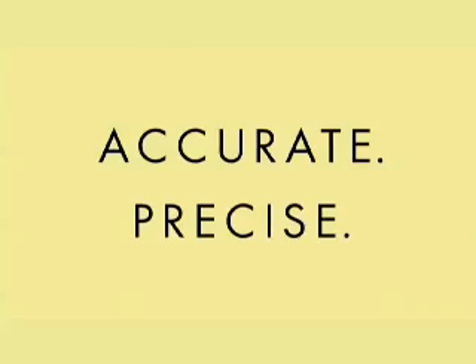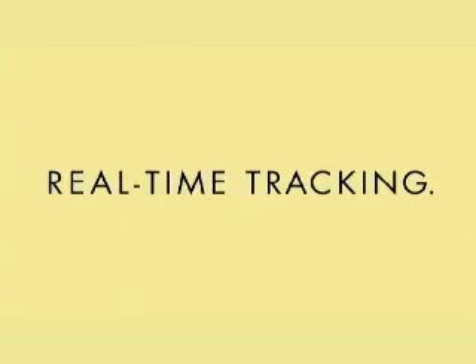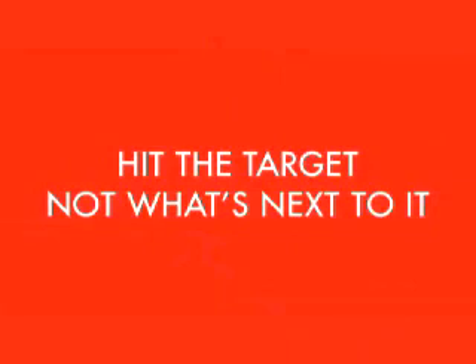Accurate, precise, real-time tracking. Hit the target, not what's next to it.